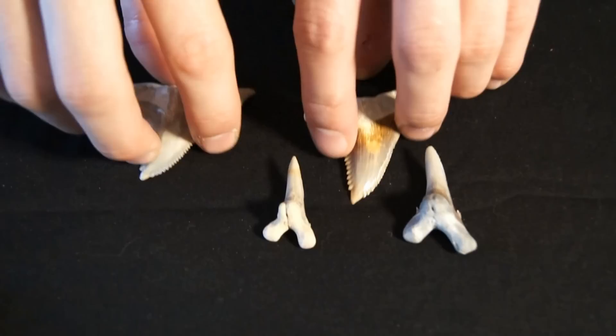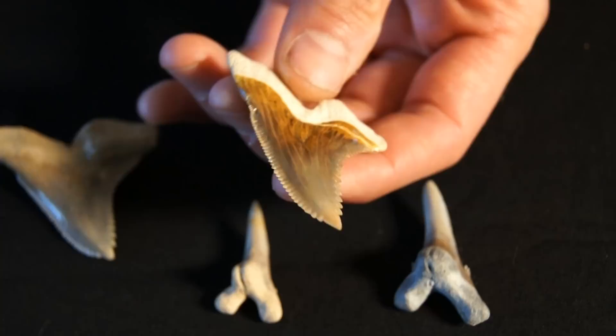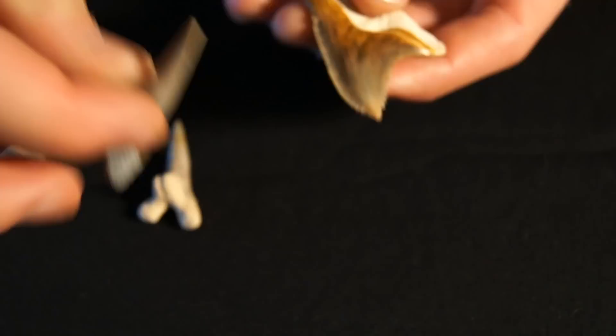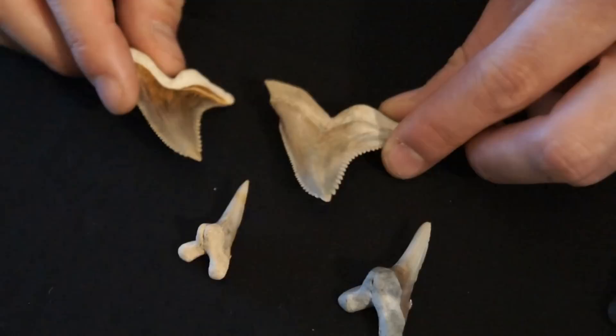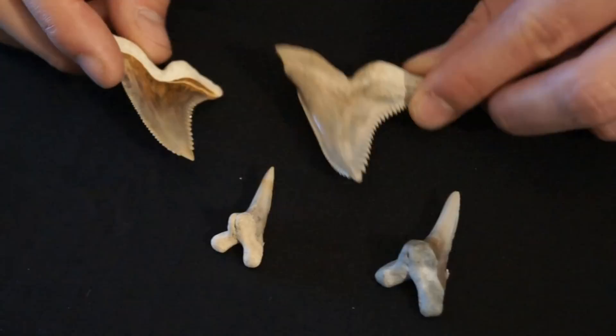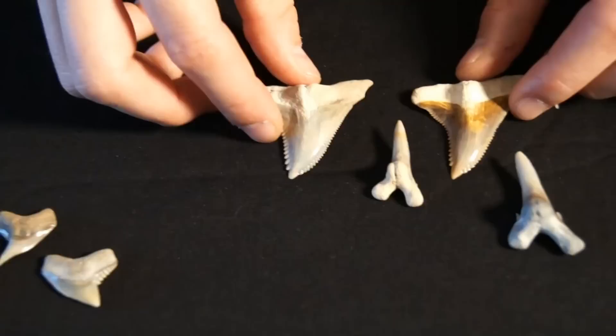This is the snaggletooth shark. If you're looking at the serrations of the teeth, you can kind of figure out why they call it that — they have these really wicked, nasty, downward-facing serrations. The upper and lower teeth look very different in this species. Both of these teeth are over two inches long, which is the magic mark, meaning they go up in value exponentially once they hit the two-inch mark. Both are very fine — this one is from the Aurora, North Carolina phosphate mine, and this one is from the Bone Valley Phosphate mine here in Florida.